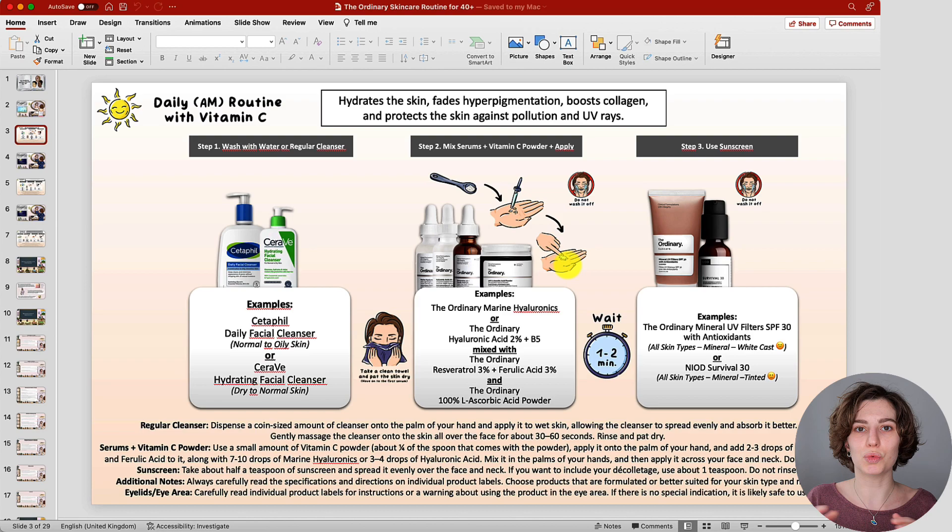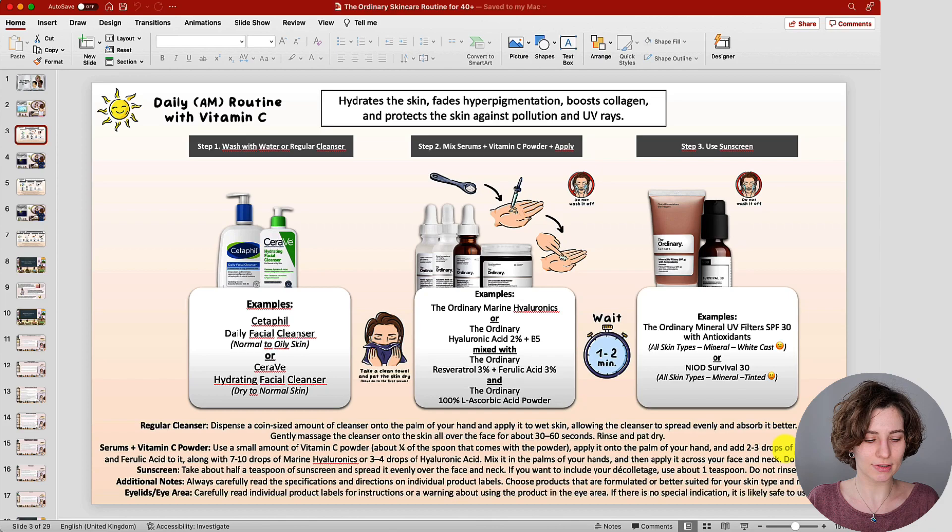I've experimented with this mixture to give you a general guide on amounts. For the Vitamin C Powder, use about one-fourth of the spoon that comes with it — I have the spoon here as an example. Please do not fill the entire spoon with Vitamin C Powder as this can be extremely potent and likely increases the risk of stinging or burning. About that much, more or less — you can experiment, but do not overdo it. Then place it in your palm and add about two to three drops of Resveratrol and Ferulic Acid.